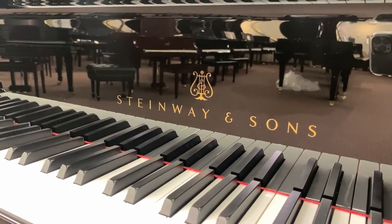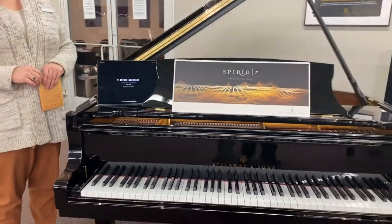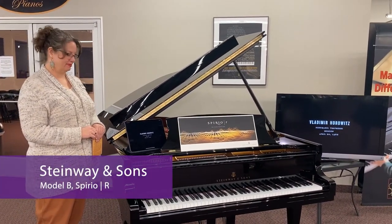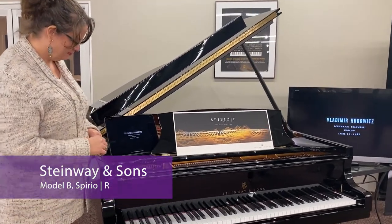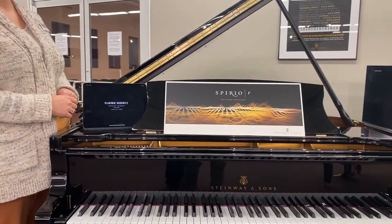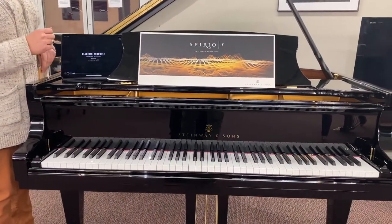And now we're in our Steinway piano section. We will have an excellent selection of Steinway pianos for you to choose from, including the wonderful Steinway Spirio Player Piano, where you can hear Horowitz, Van Cliburn, Rubinstein, Olga Kern, Bill Evans, and more. Tanya, please press the button and let's listen to Vladimir Horowitz.